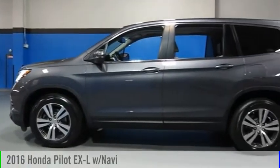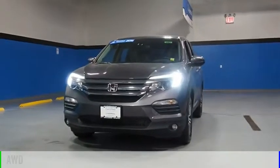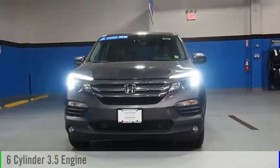Take a ride in the 2016 Pilot. This vehicle is powered by an all-wheel drive, six-cylinder, 3.5-liter engine.